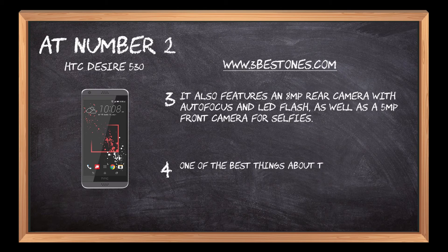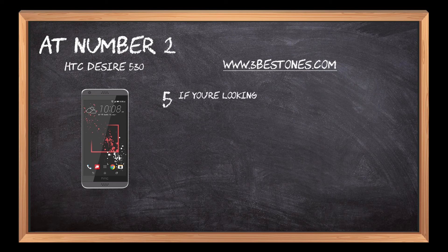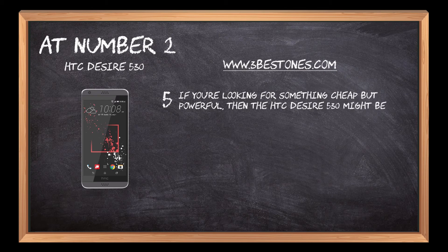One of the best things about this phone is its battery life. With just one charge, you'll get up to 10 hours of talk time or 13 days in standby mode. If you're looking for something cheap but powerful, then the HTC Desire 530 might be your best bet.